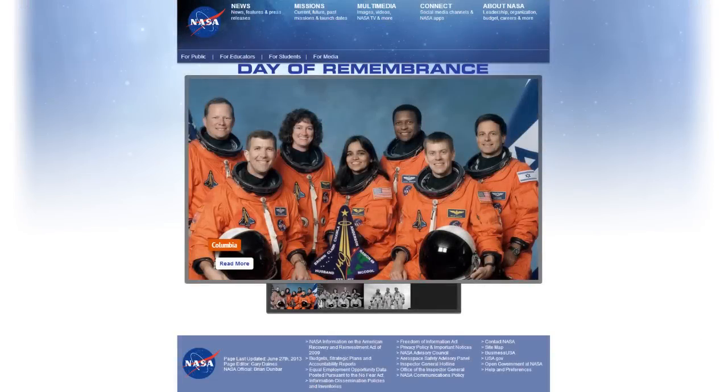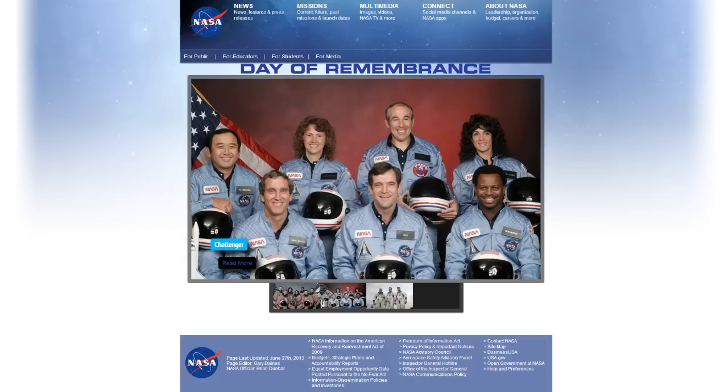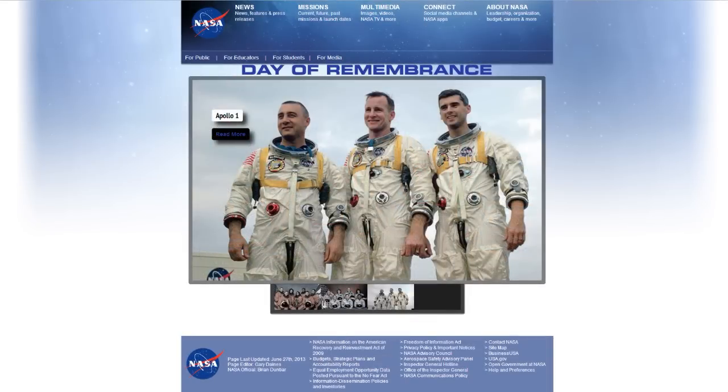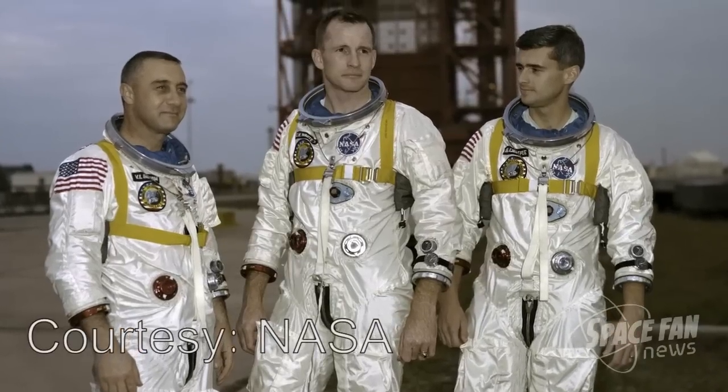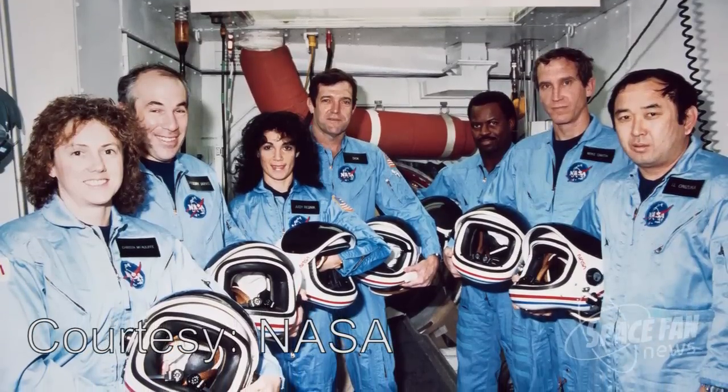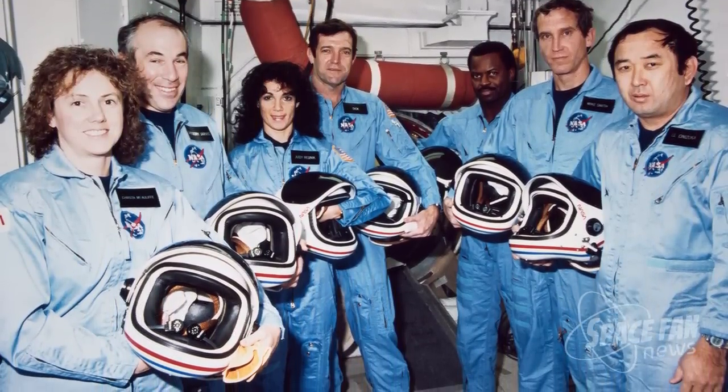This time of year hasn't been particularly good for the United States space program. The weeks of January to early February have been marked by a series of disasters that have claimed the lives of our space explorers. All of the lives lost in our space program have occurred during this time of year. NASA has chosen today as a day of remembrance of those who have given their lives as humanity attempts to wade just a little deeper into the cosmic ocean. On January 27, 1967, we lost astronauts Gus Grissom, Ed White, and Roger Chaffee as a fire spread through the oxygen-pure environment of their Apollo 1 capsule during a planned pre-launch test. On January 28, 1986, only 73 seconds after launch, the entire crew of the space shuttle Challenger was lost when a booster engine failed and caused the Challenger to break apart.